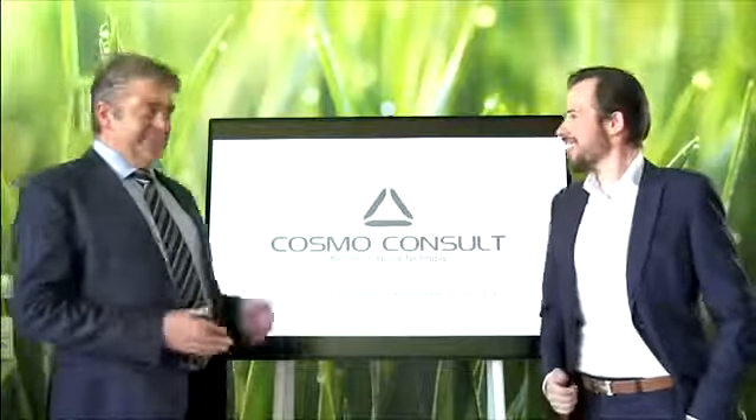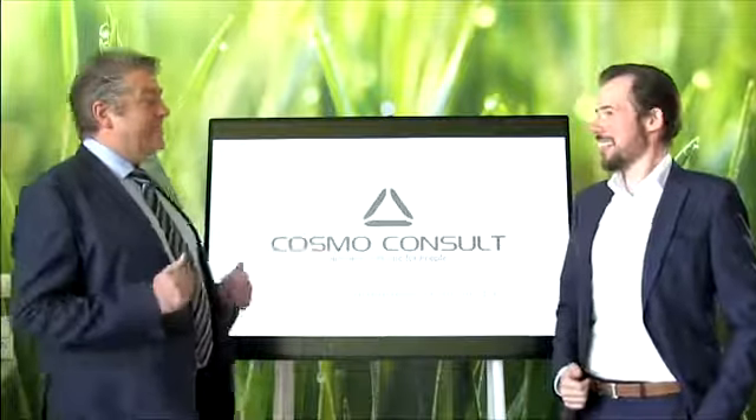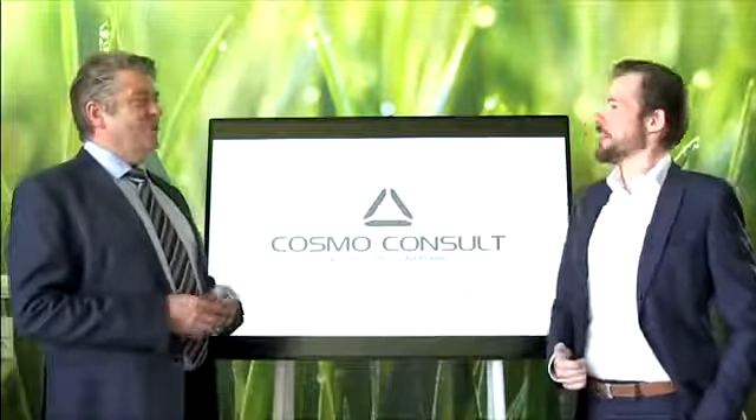Hi David. Hi Stefan. It's May the 4th — Happy Star Wars Day. May the 4th be with you. Always.